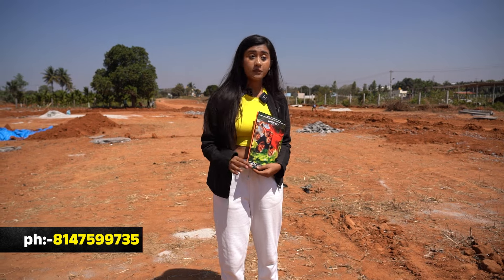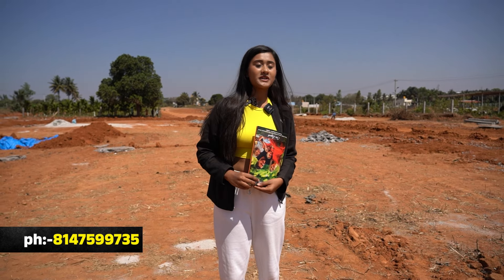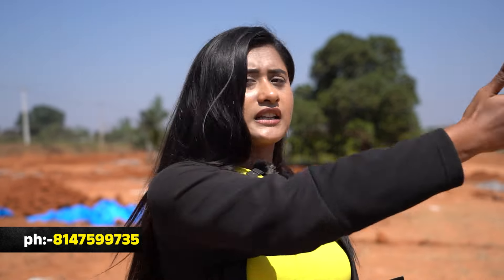Electricity is ready for construction and registration. There is a 30% down payment and 70% loan option. Within 2km there are schools, hospitals, medical facilities, and colleges. There are many developers here.